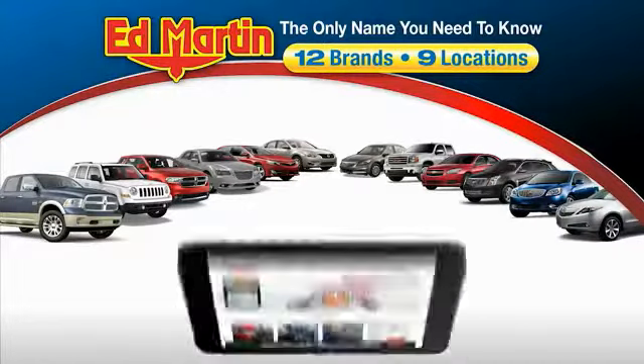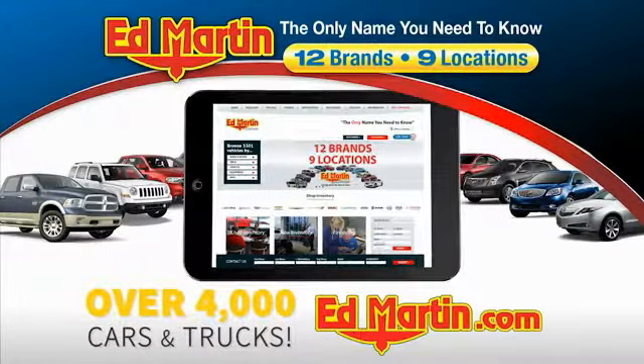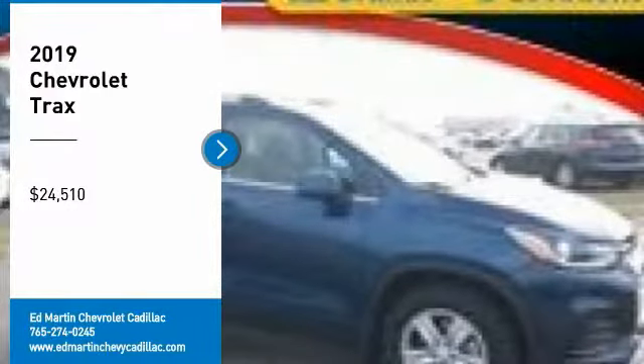Thank you for clicking our video. You can also shop over 4,000 more cars and trucks online at edmartin.com. We are pleased to show you the 2019 Chevrolet Trax.